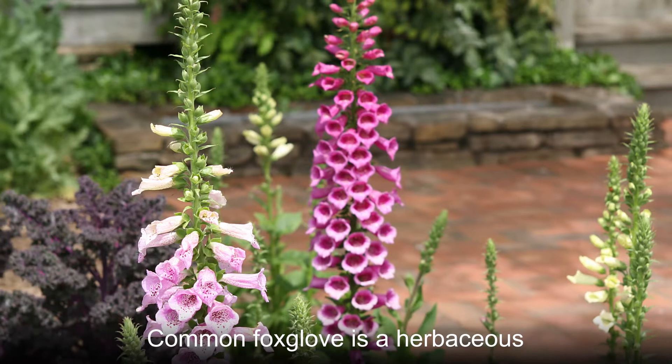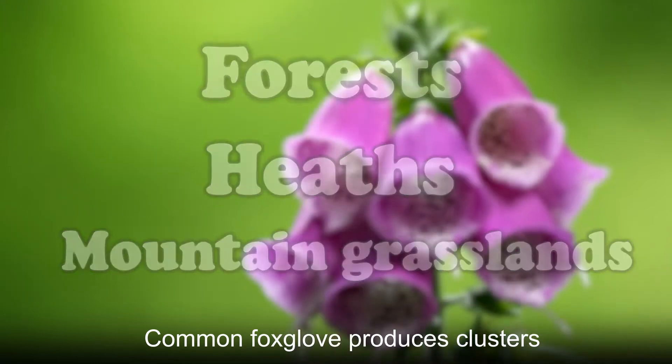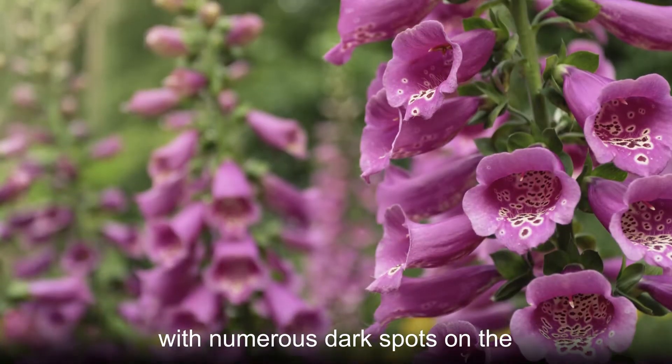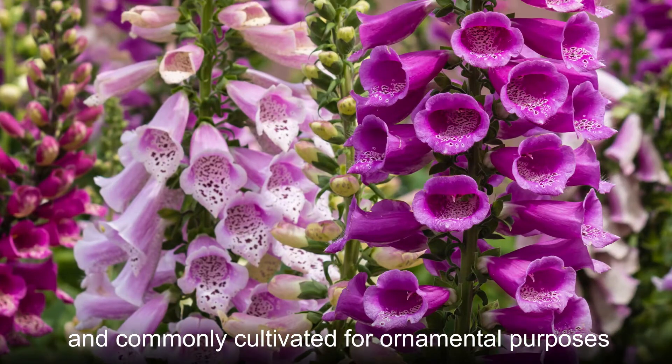Common foxglove is a herbaceous flowering plant naturally found in forests, heaths, and mountain grasslands. It produces clusters of purple to white tubular flowers with numerous dark spots on the inner surface. They are very attractive and commonly cultivated for ornamental purposes.